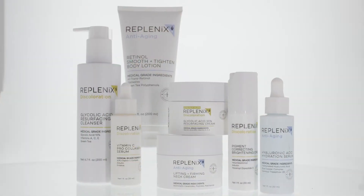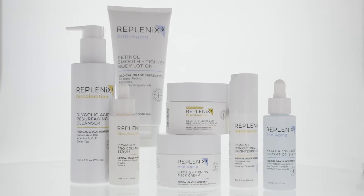Welcome to the new Replenix. Replenix now has a new look, but still the same great formulations and sizes you know. Since 1981, Replenix has been a leader in antioxidant-powered, medical-grade skincare.